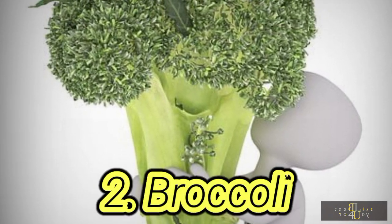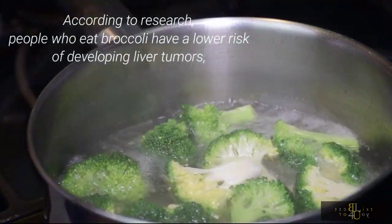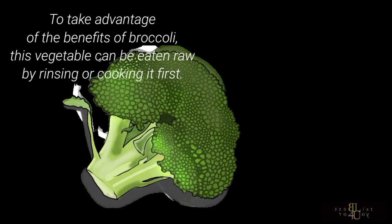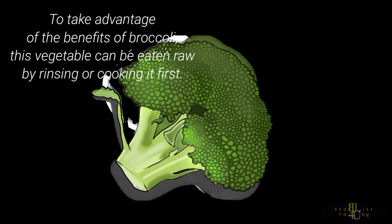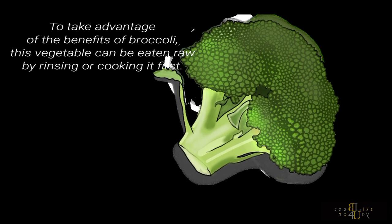2. Broccoli. According to research, people who eat broccoli have a lower risk of developing liver tumors. To take advantage of the benefits of broccoli, this vegetable can be eaten raw by rinsing or cooking it first.